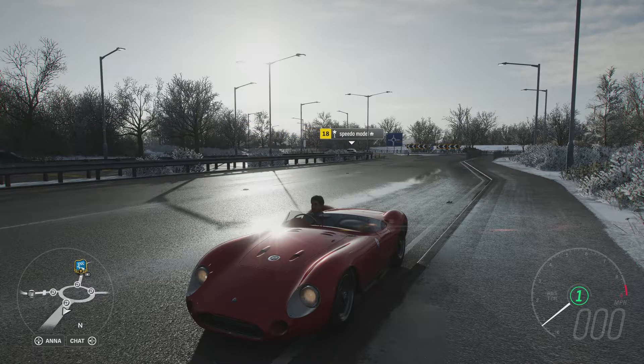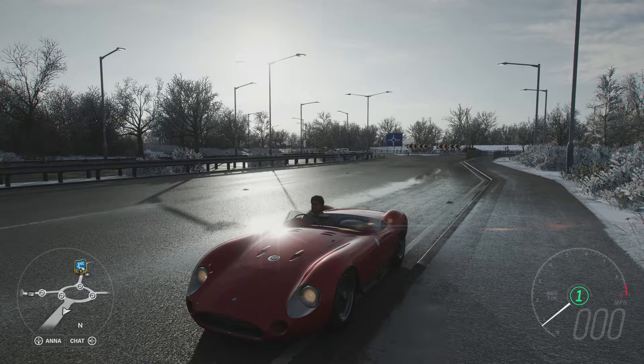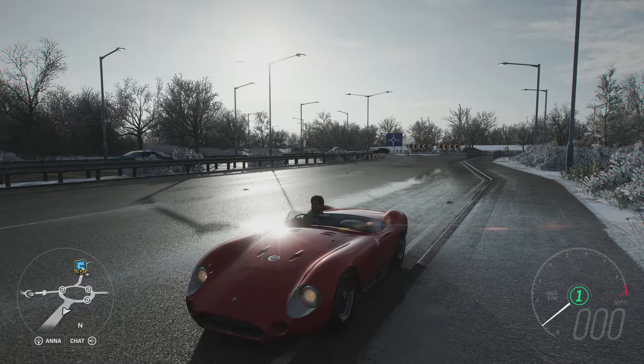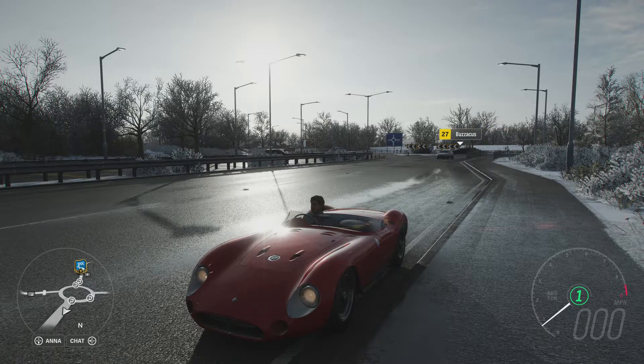These older, more race-orientated vehicles tend to be quite quick on this series due to their lack of weight and the fact that they've got very little new technology to hinder their top speed. So let's get out there and see what this car can do.